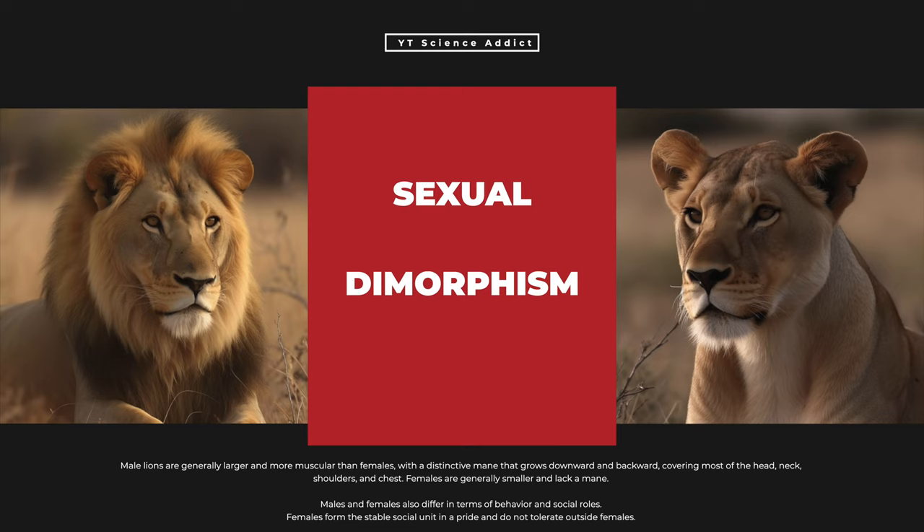Lions display sexual dimorphism, with males being larger than females. Male lions are generally larger and more muscular, with a distinctive mane that grows downward and backward, covering most of the head, neck, shoulders, and chest. Females are generally smaller and lack a mane. Males and females also differ in behavior and social roles. Females form the stable social unit in a pride and do not tolerate outside females.